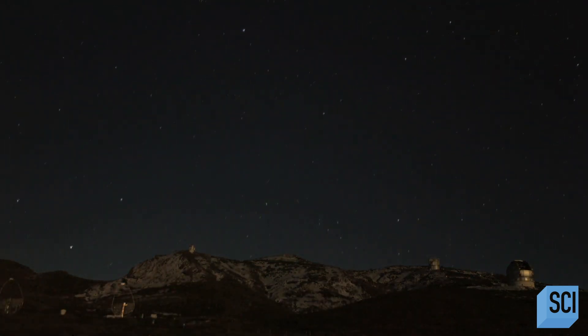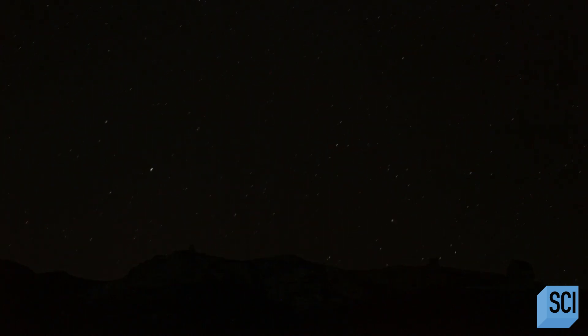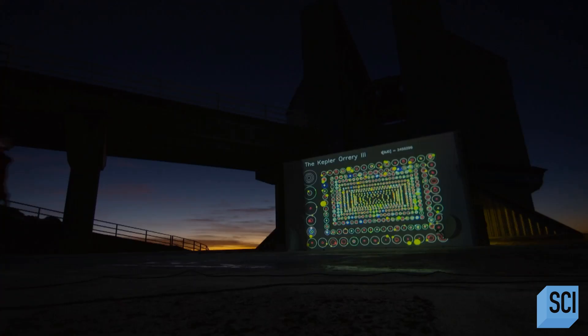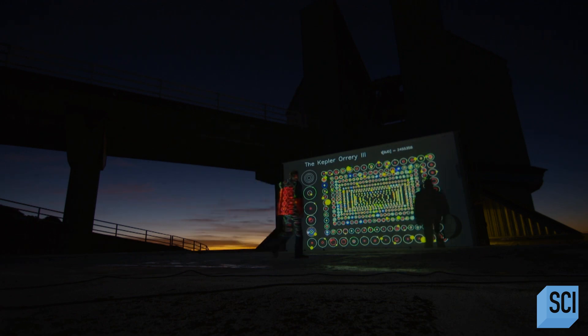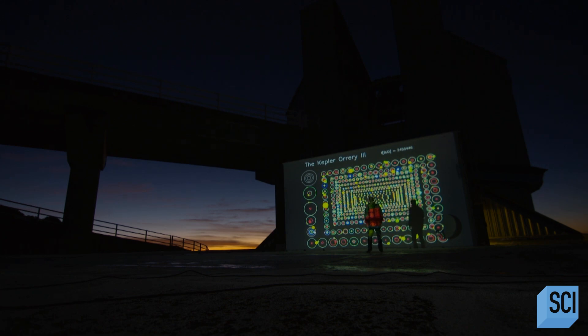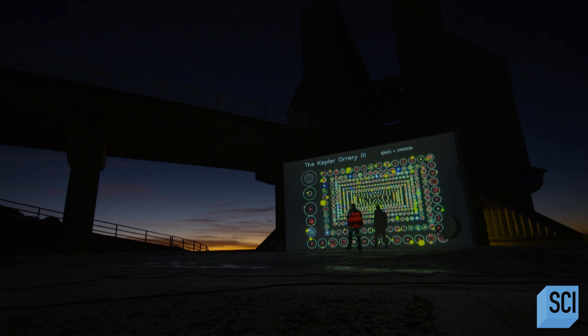With the latest generation of telescopes, including NASA's Kepler mission, thousands of planets have now been found orbiting distant stars. This is the Kepler Orrery, which shows the orbits and the sizes of the planets. These are candidates that the Kepler space mission has found — transiting planets.